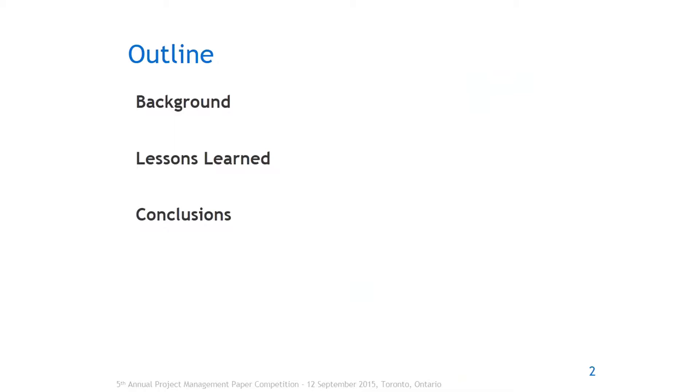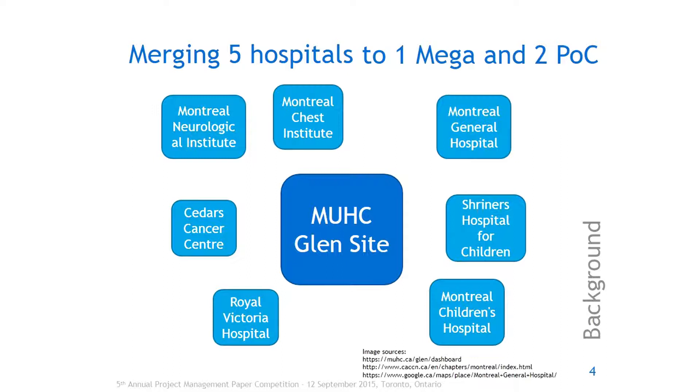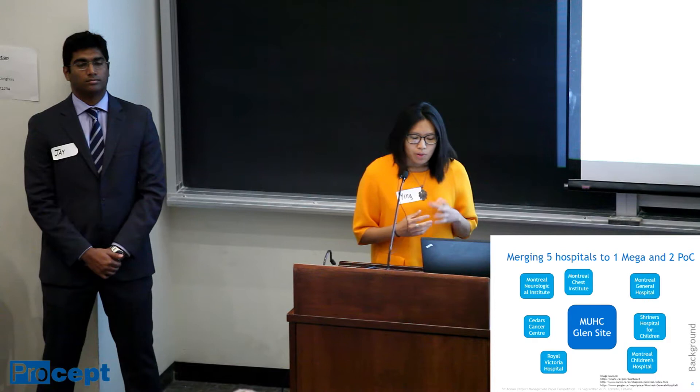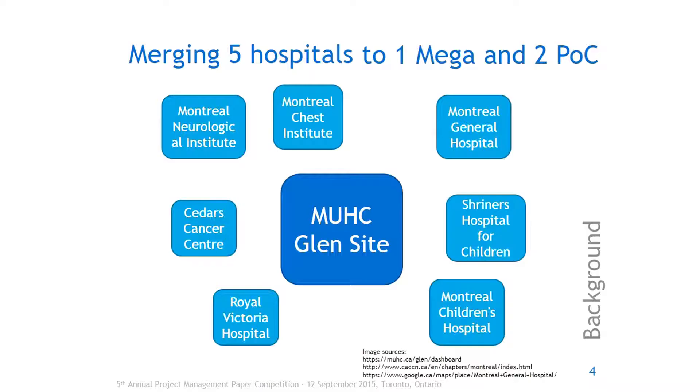For those who might not know details specifically about this project, it's the merging of five existing hospitals in Montreal: the Neurological Institute, the Chest Institute, the Montreal General, the Royal Victoria, and the Montreal Children's Hospital. Three of these sites are permanently closed and two remain open as point of care services in the downtown core. In addition, the Cedars Cancer Institute was built onto this site as well as the Shriners Hospital for Children.